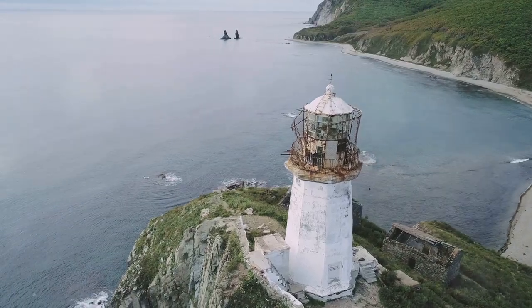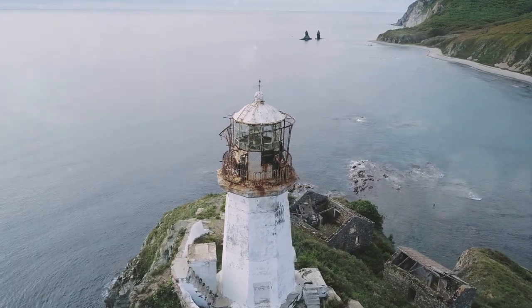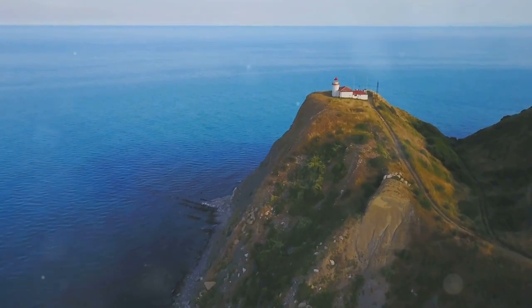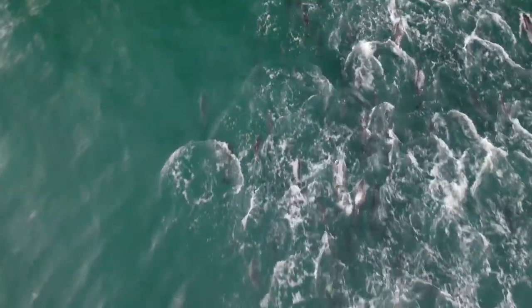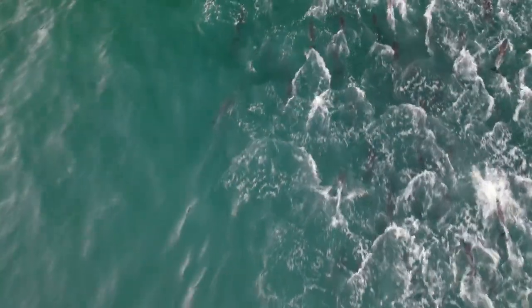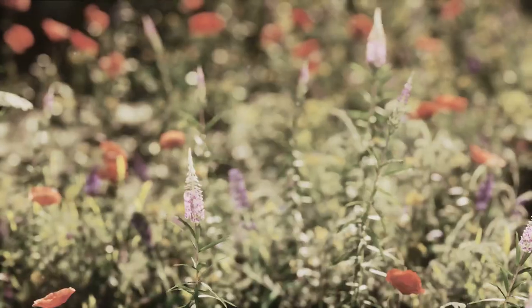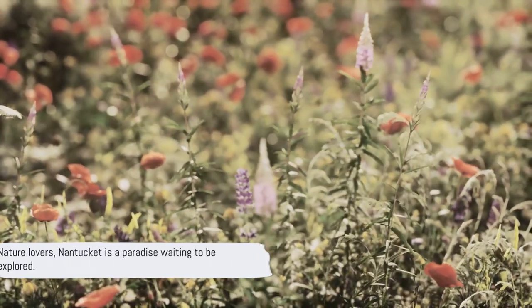Among Nantucket's natural wonders, one cannot forget the Sankaty Head Lighthouse. Standing tall on a bluff, this lighthouse is more than just a beacon for ships — it's a symbol of Nantucket's enduring charm. The view from the lighthouse is a sight to behold, with the Atlantic Ocean stretching as far as the eye can see. Nantucket's natural beauty extends even under the waves. The island's surrounding waters are a playground for marine life, with dolphins, seals, and even the occasional whale making an appearance. Every season brings a new facet of its natural beauty to light, from the bloom of wildflowers in spring to the fiery hues of fall foliage.